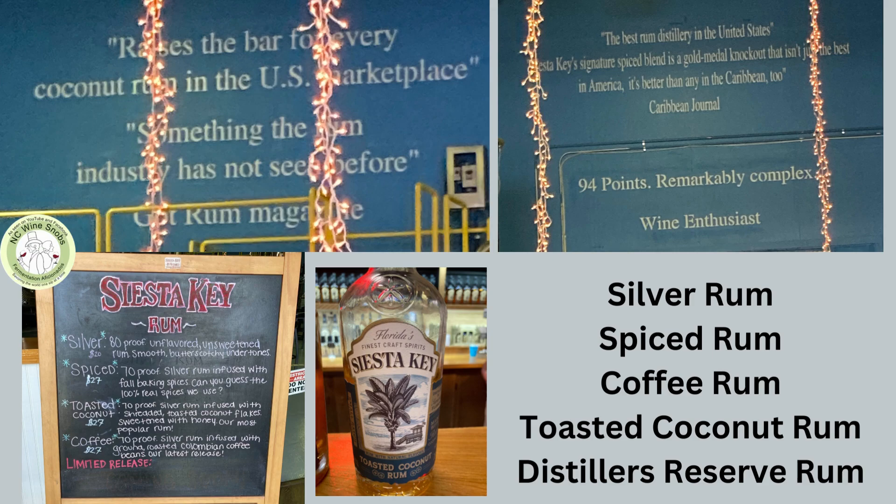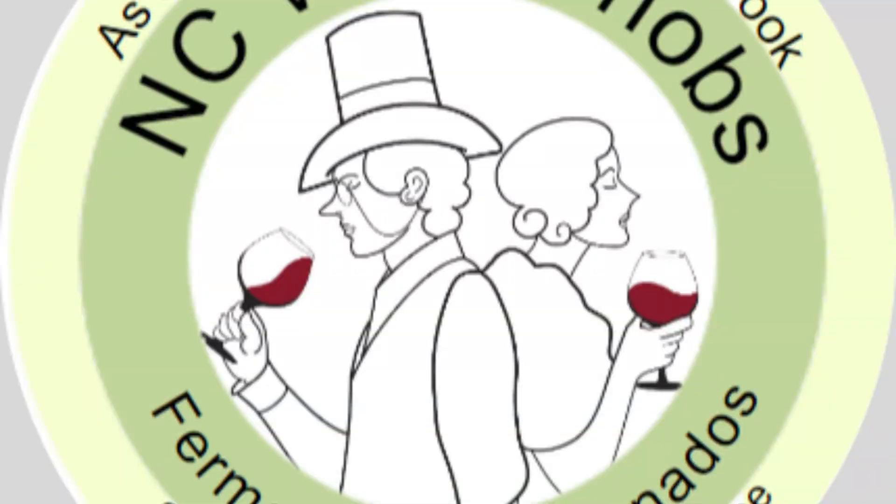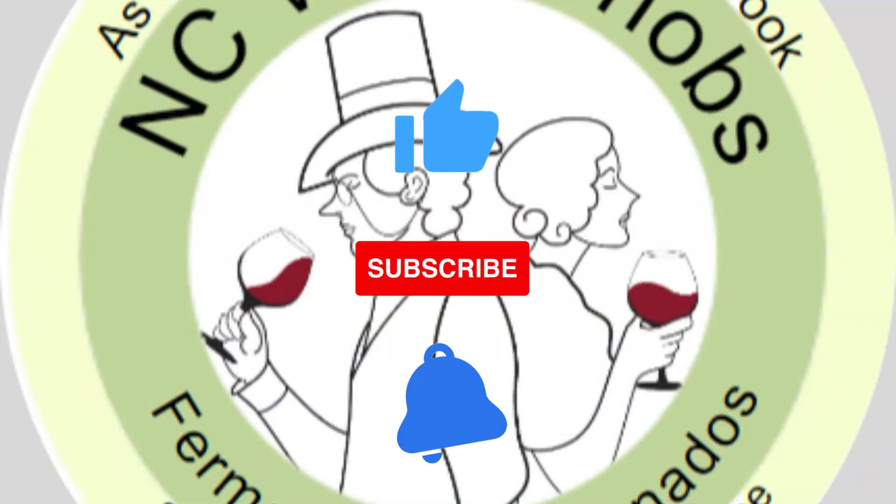We will have their website and their Facebook page in the comments on this video — make sure to check them out. They have a lot of good recipes to make cocktails with their rums. If you enjoyed this video, be sure to hit that like button and subscribe to the channel with the notification bell turned on.